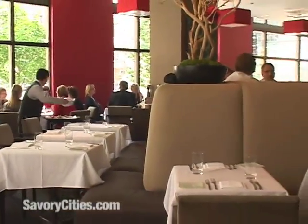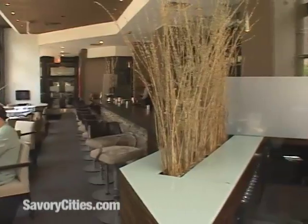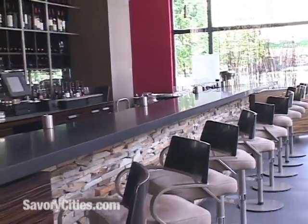The atmosphere at Custom House is really fresh, it's clean, it's got a nice cosmopolitan feel to it. It's not overly fussy, very clean lines, which is something that we really kind of find throughout our restaurants.